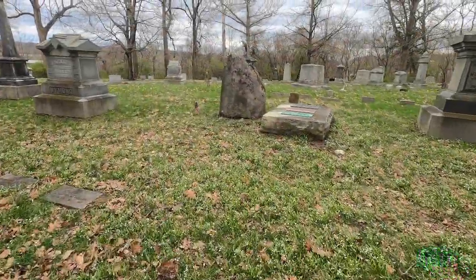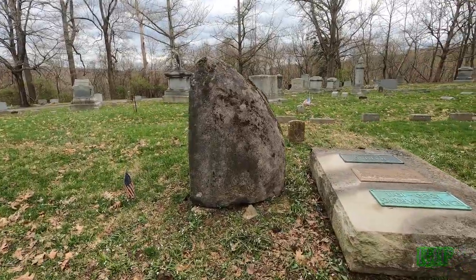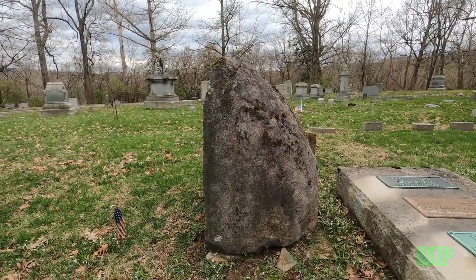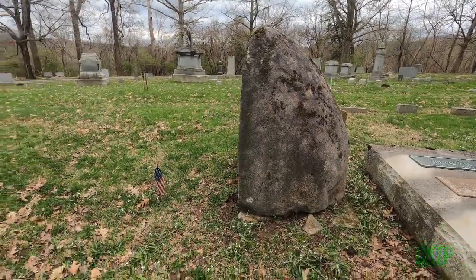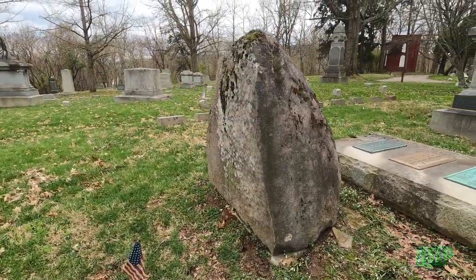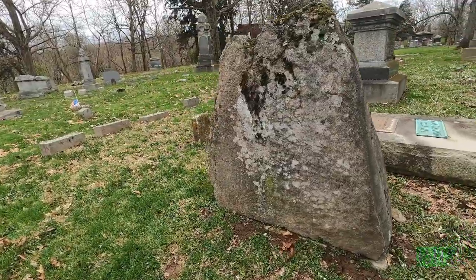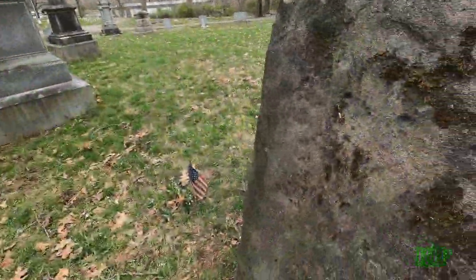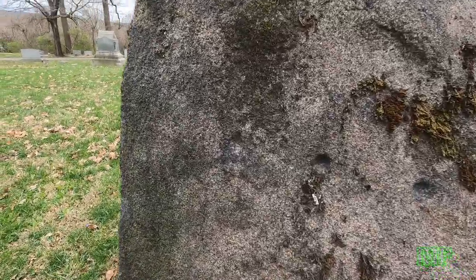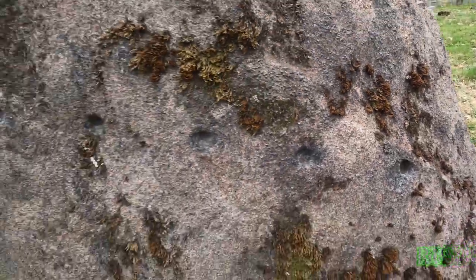This is the boulder that was moved from Culp's Hill from the Battle of Gettysburg. Captain Alexander B. Pattinson, commander of Company A of the 7th Indiana Infantry, served throughout the entire Civil War. He credited this stone for saving his life in the Battle of Gettysburg. Note the musket holes. This rock saved his life.